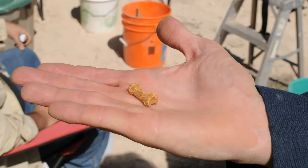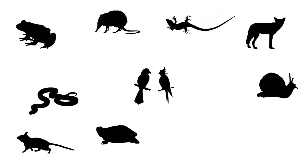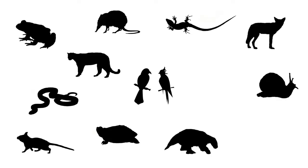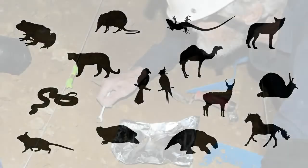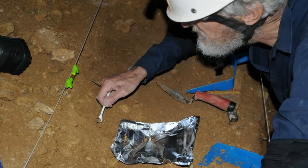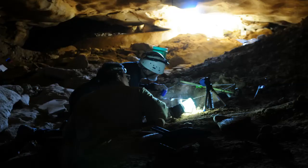Here's Chris Bell running down a list of some of the critters they've identified so far: a frog, a snail, turtle, lizard, snake, birds, shrews, pack rats, a coyote, a sloth, a mountain lion, an antelope, a camel, and a horse. Based on radiocarbon dates and where each fossil sat in relation to each other, Bell and his colleagues will start to piece together the story of how animal populations changed in this part of West Texas during the Ice Age.